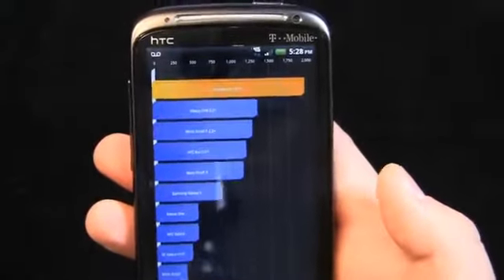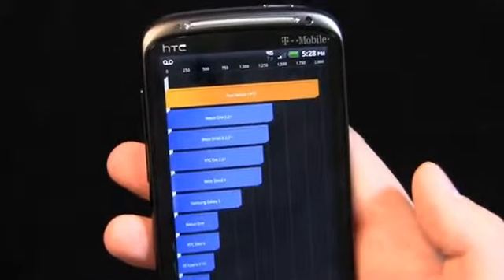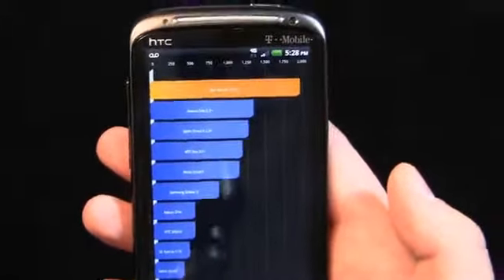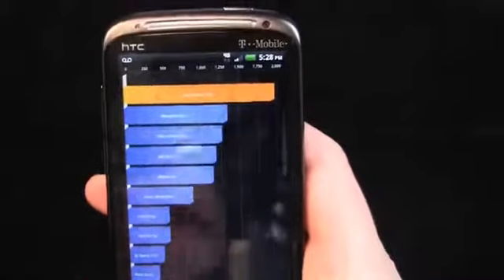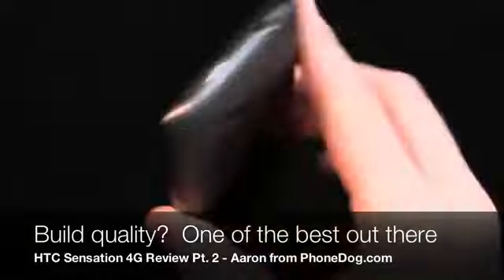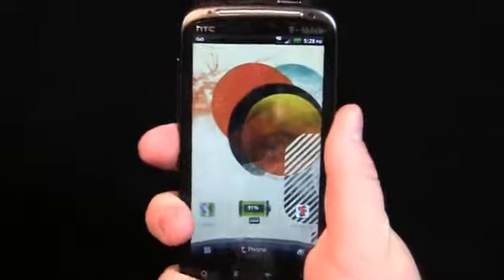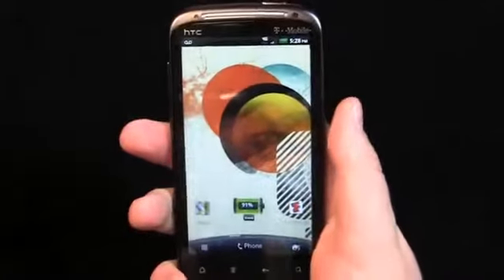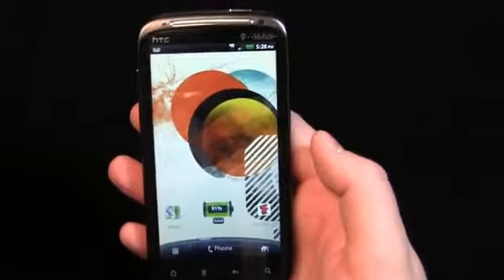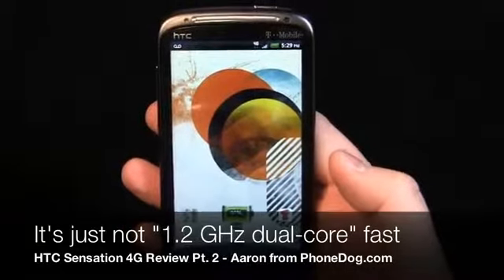Compared to something like the Galaxy S2 which scores in the 3000s, and the G2X in the high 2000s, you really question whether this is the fastest device on the market. It's certainly the prettiest — the build quality is beautiful, fits well in the hand, and feels great. But unfortunately, build quality and speed play a role together; it's 50-50.